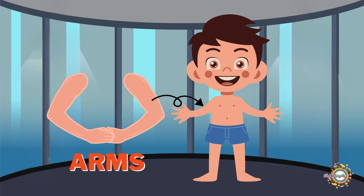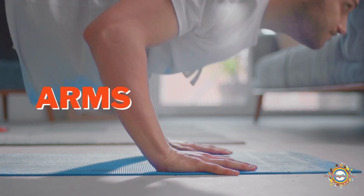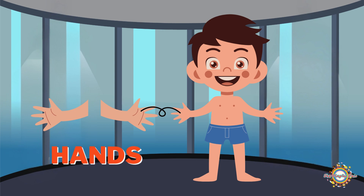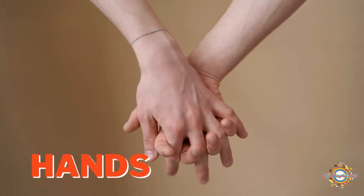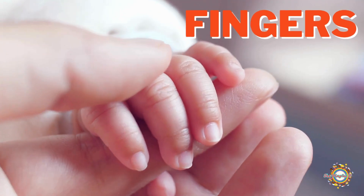Your arms are important parts of your body that help you do so many things like lifting, carrying, playing, and giving hugs. Your hands are one of the most important parts of your body, helping you do a wide variety of tasks every day. Your fingers are small, but they play a huge role in helping you do all sorts of things every day.